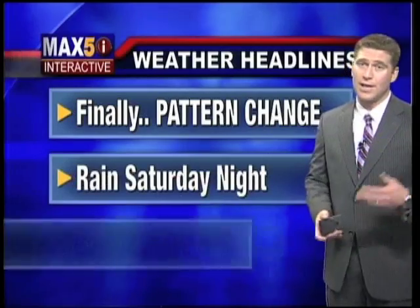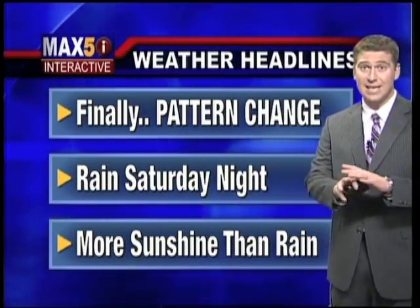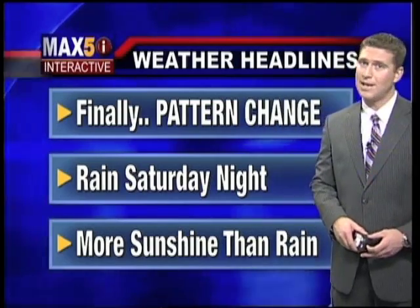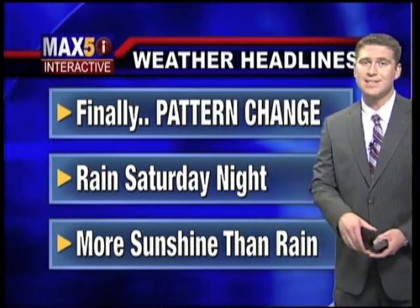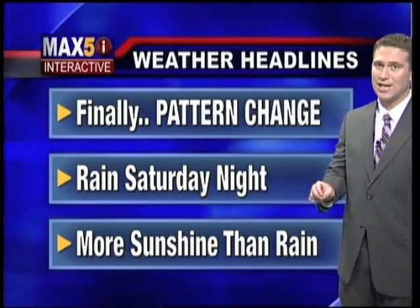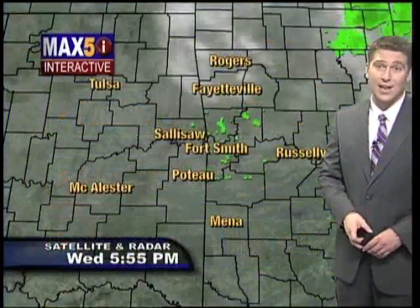Shifting gears — what can we expect locally? This whole pattern eventually changes, and it ended today. As we move through the next day or so, we'll see sunshine for a break. It'll be nice to see the sun. More rain coming in Saturday night, and then in the seven-day forecast, I think you'll like this — more sunshine than rain.